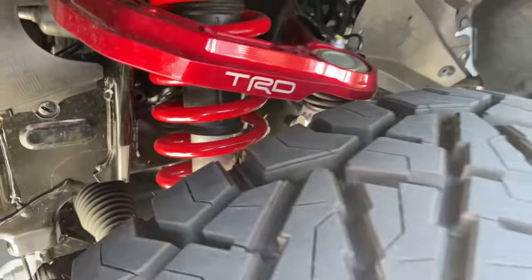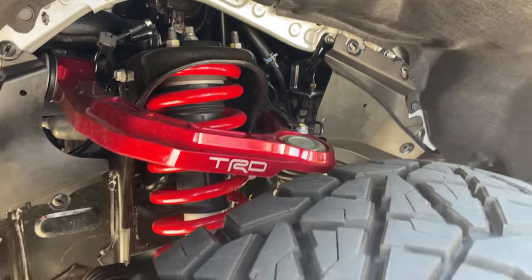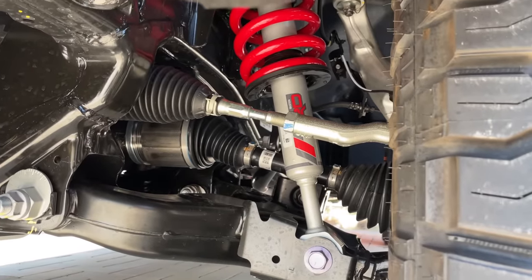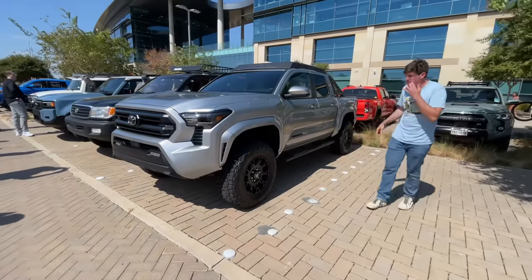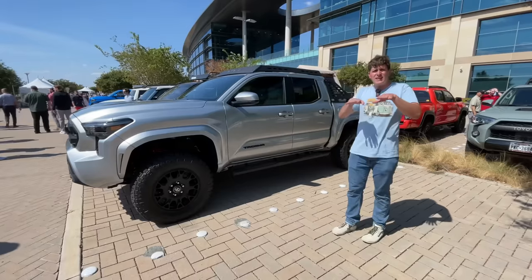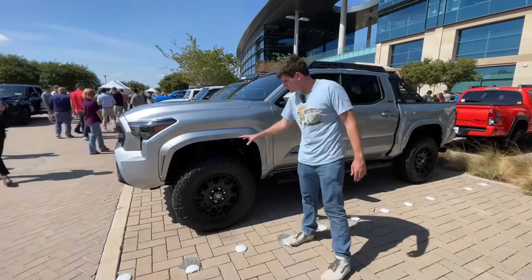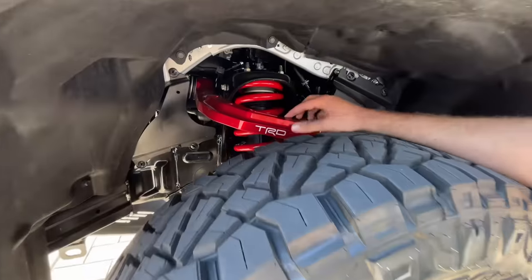This is a kit that Toyota is working on — still a prototype — but it's going to be a kit you can buy which is fully covered under warranty. They tell me it's about a two-and-a-half inch lift in the front and about a two inch lift in the rear. Looking at the overall stance, this really fills out the truck in a big way, allowing it to sit a little taller and fit a larger set of tires.